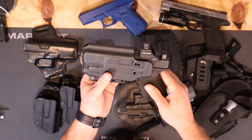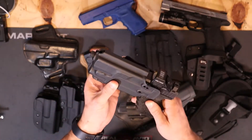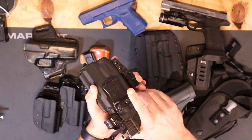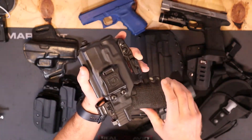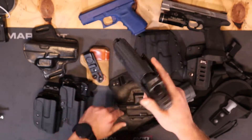Next, it has to retain the firearm. If I go to the ground, that gun's not coming out. If you fall down or whatever happens, you want that firearm to stay in the holster. If you hear a nice little click when holstering, that means it has good retention. There are retention screws you can tighten or loosen as needed.